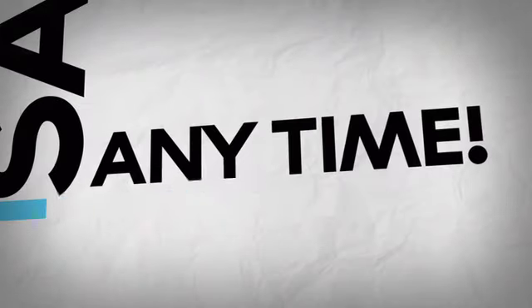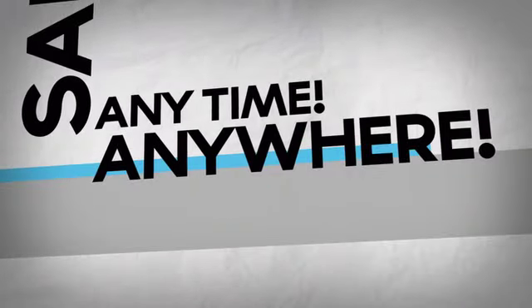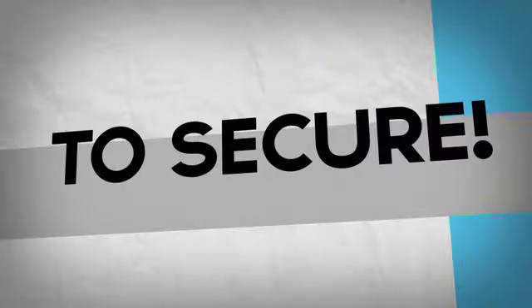Safe. Anytime. Anywhere. Just one tap. Share. To secure. You choose. You find.